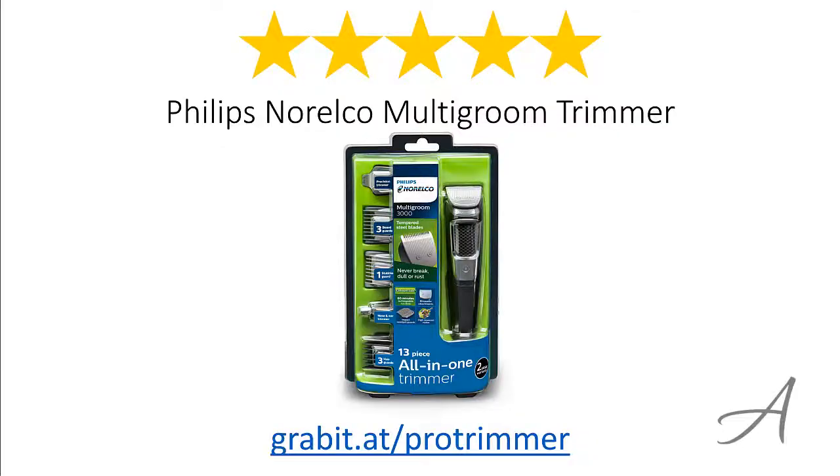So there you have it, the Philips Norelco Multi Groom Trimmer. Considering its ease of use, the quality of the material, and its overall functionality, we feel that this trimmer is the most valuable for money.